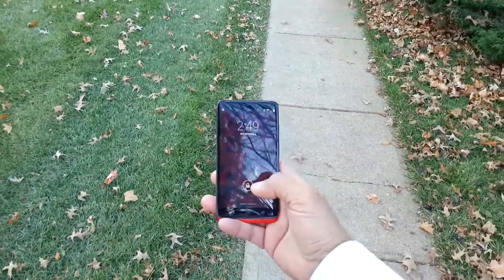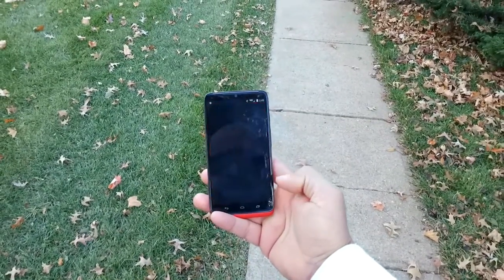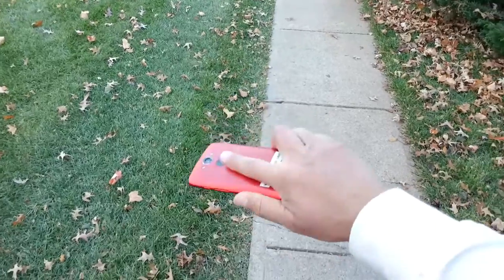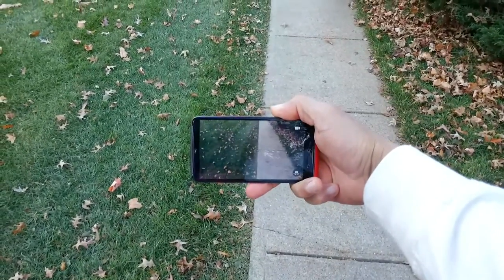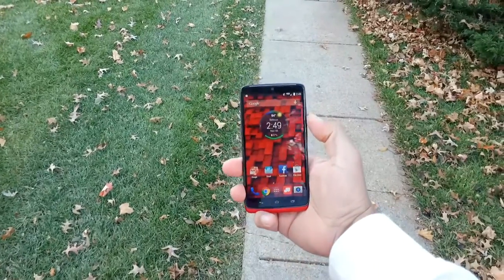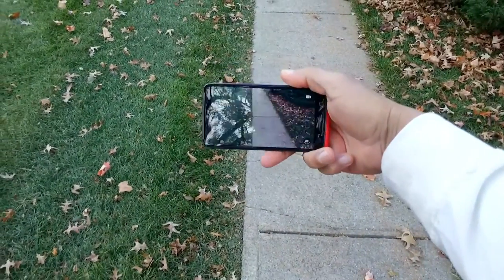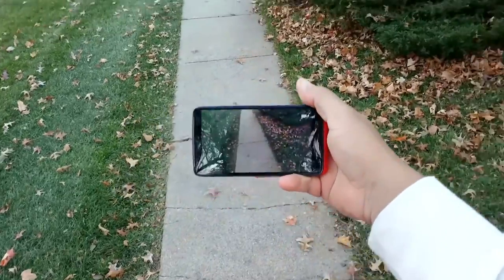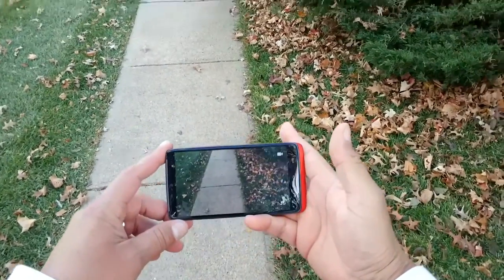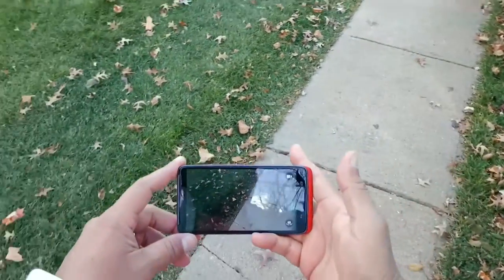Let's talk about the camera — 21 megapixel rear camera. There are a couple of ways to access it: of course you can unlock the phone and tap the camera icon, but you can also twist the phone and that will open the camera even if the screen is off.